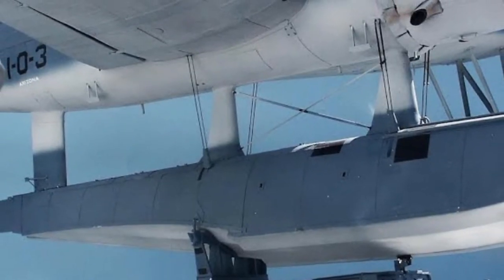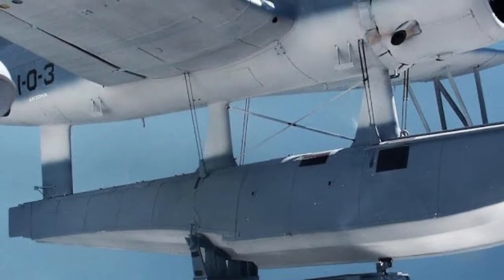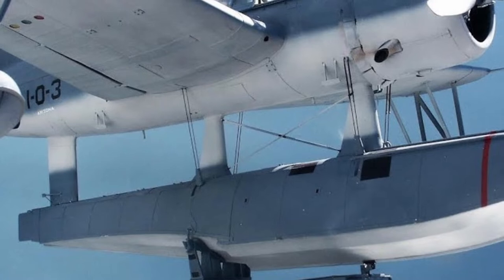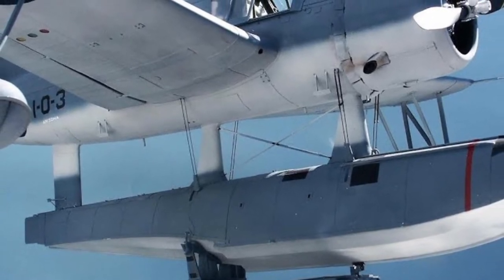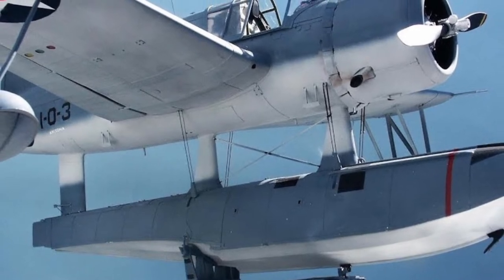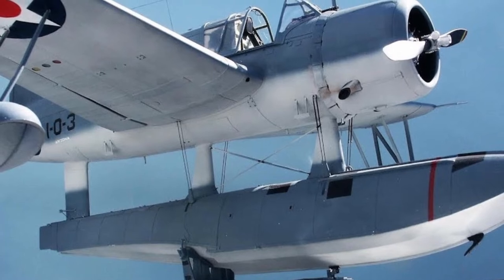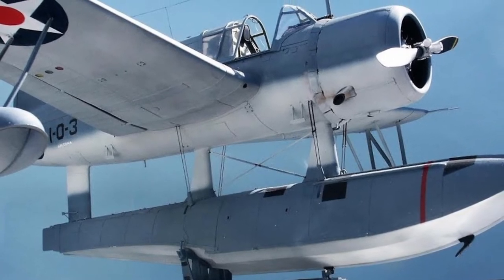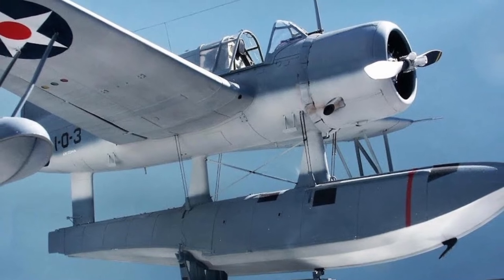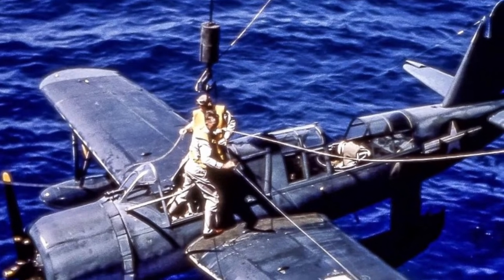So the designers went for a monoplane scheme, a first for an American aircraft of this class. The semi-monocoque fuselage, wing, and fins were all metal, and spot welding was widely used in the manufacture of the airframe. This significantly reduced the weight of the design while ensuring high strength needed for a ship scout subjected to repeated overloads on launch from the catapult. The engine was 25% weaker than the competition — a 450 HP air-cooled Pratt & Whitney R985-4 nine-cylinder radial engine.